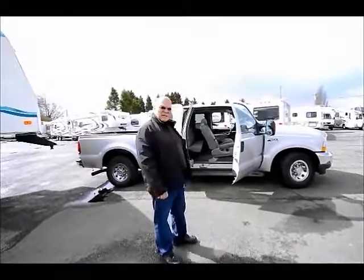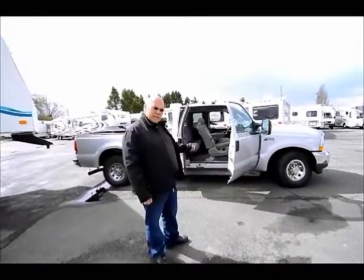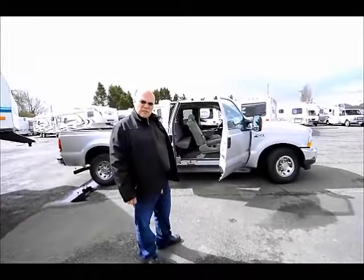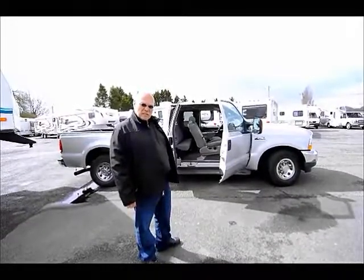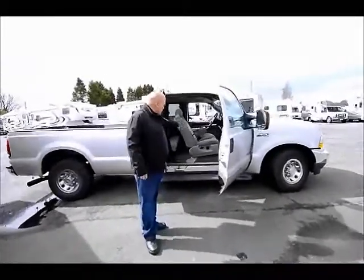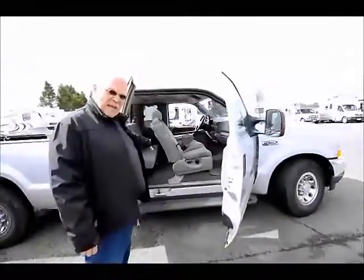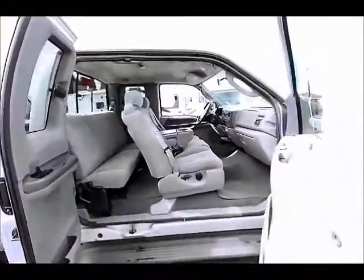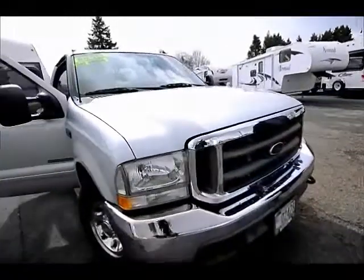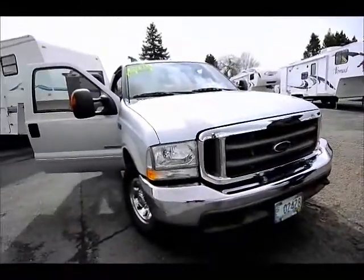I might repeat that again — sometimes I forget. Anyway, today I have an '03 Ford F-250, low mileage, diesel. This pickup has extended cab seating, and it's fully loaded, very clean, one owner. This unit will get extremely good mileage while towing the fifth wheel.